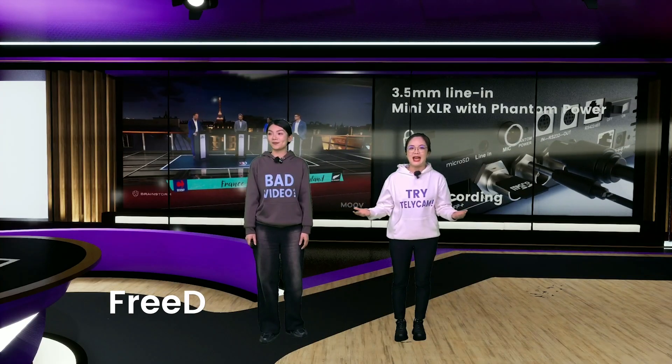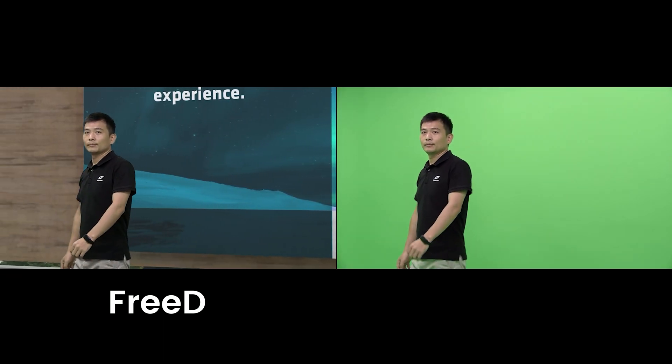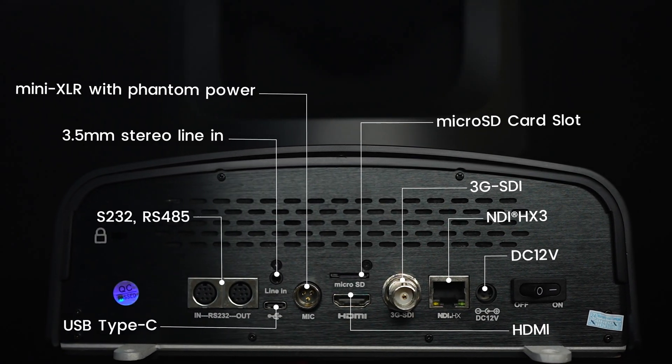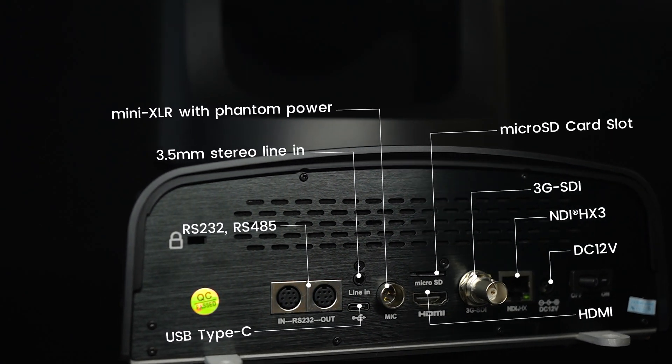Take the complexity out of virtual production. 3D delivers camera data to your virtual engine fast and fuss-free. Equipped with a wide range of pro-grade interfaces, Explore XC fits seamlessly into different video production environments.